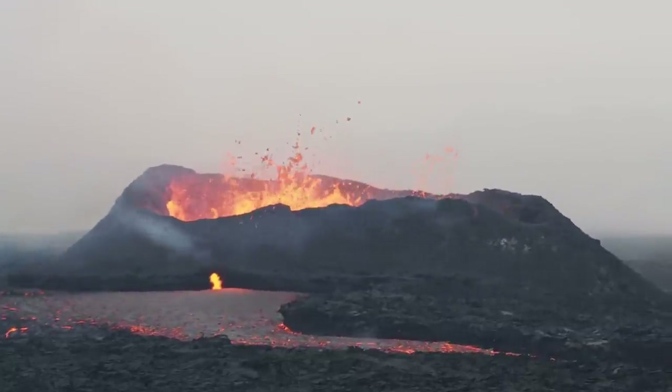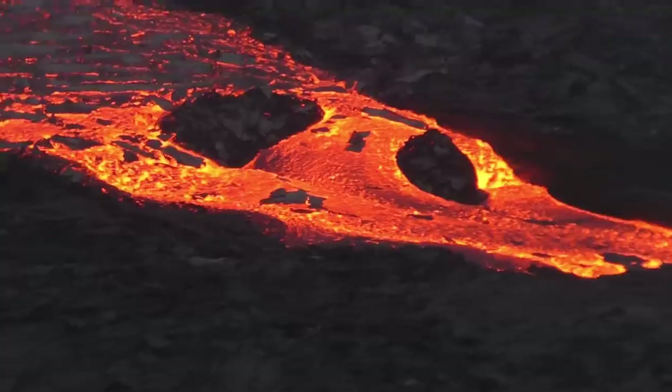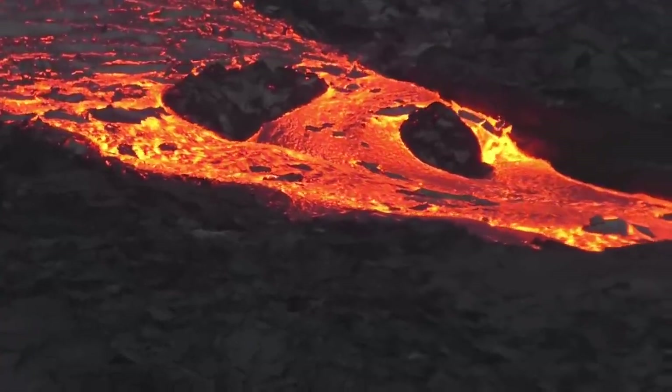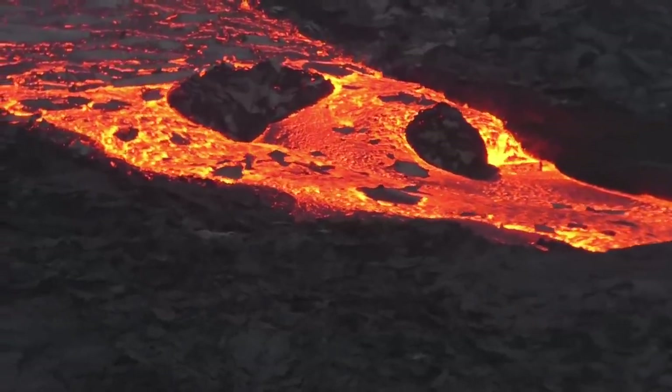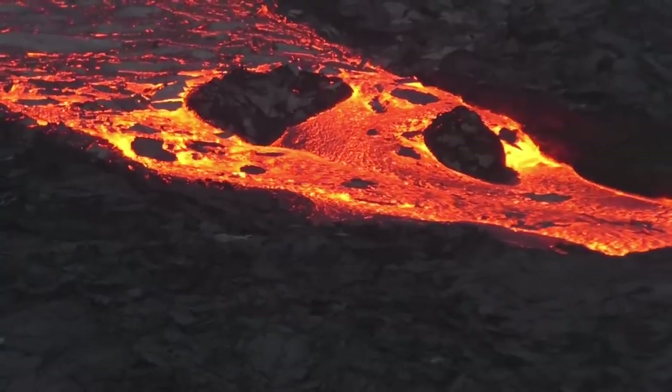It is now day 25 of Iceland's newest eruption of the Fagradalsfjall volcano. Lava has so far spread across an area of 1.5 square kilometers, or 0.58 square miles, during this time span, and I estimate that a total of 15 million cubic meters of molten rock has been ejected.